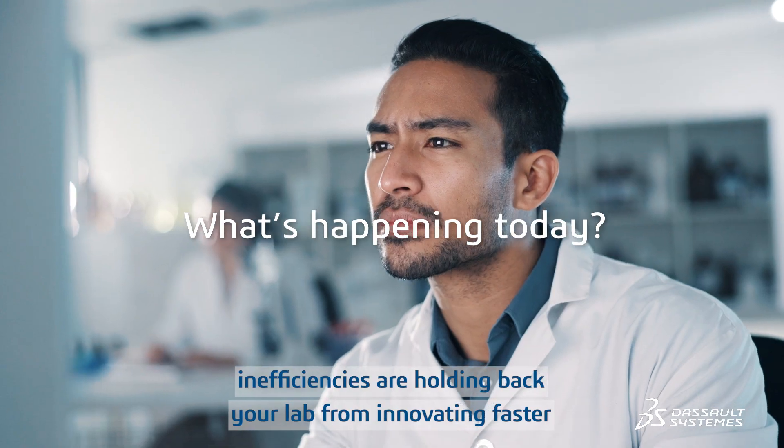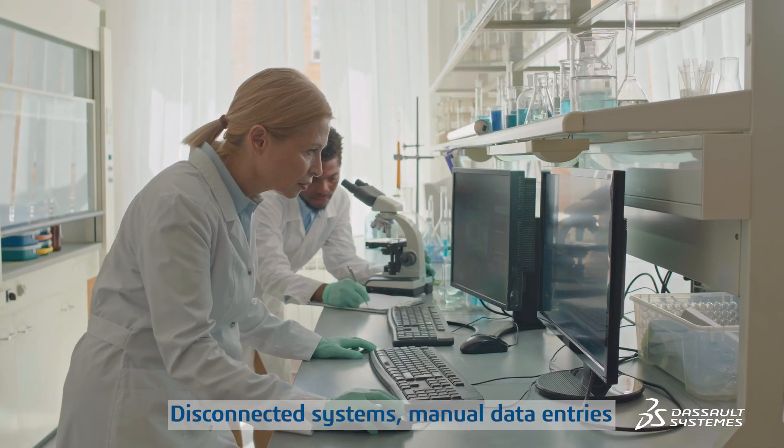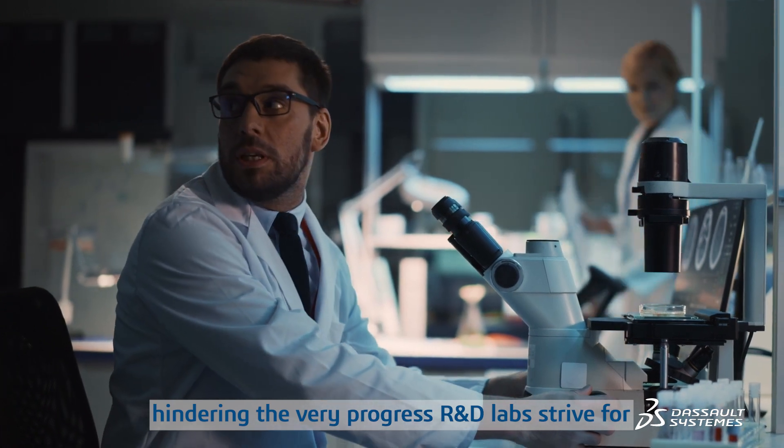Today, however, inefficiencies are holding back your lab from innovating faster. Disconnected systems, manual data entries, and dated processes create gaps in the picture, hindering the very progress R&D labs strive for.